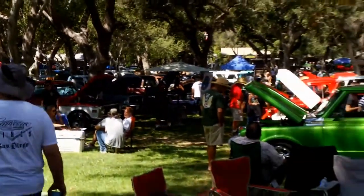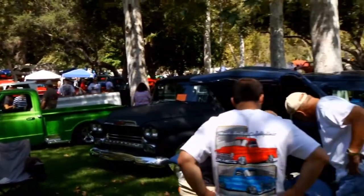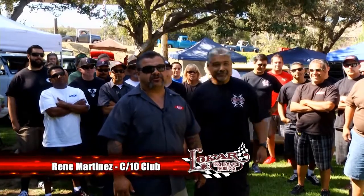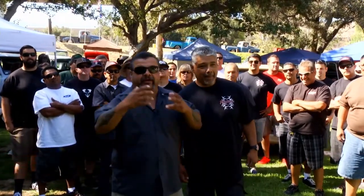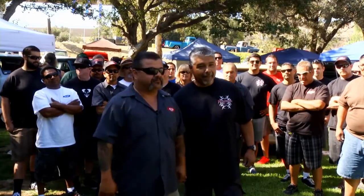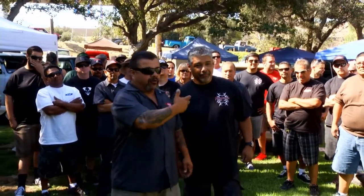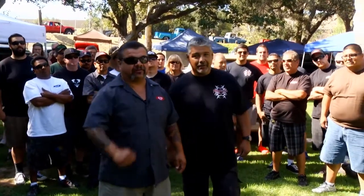So what is the C-10 Club? Its founder tells the tale. Around the year 2000 at Christmas time, he and all his family members were getting into pickups — his kids, cousins, brother — they all had trucks and were putting them together. His older sister, for Christmas 2000, bought him a hat that said C-10 Club. He looked at the hat and thought it was cool. She bought his brother a hat too, but his said C-10 wannabe.